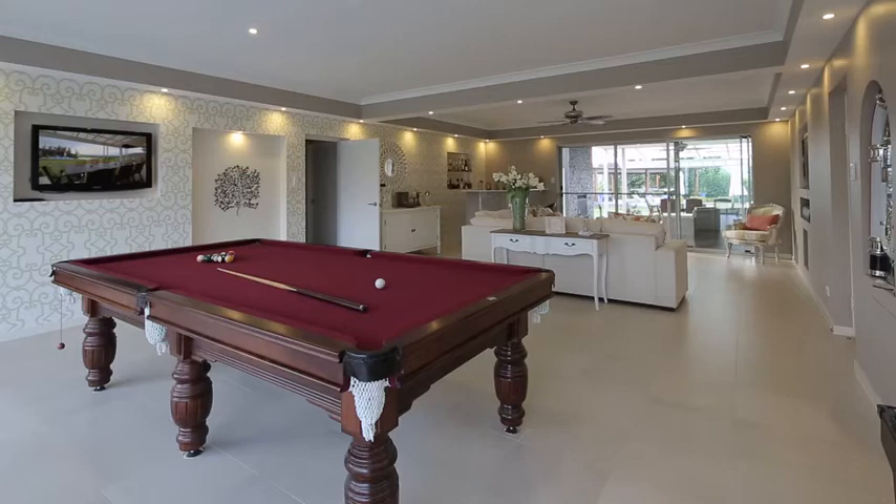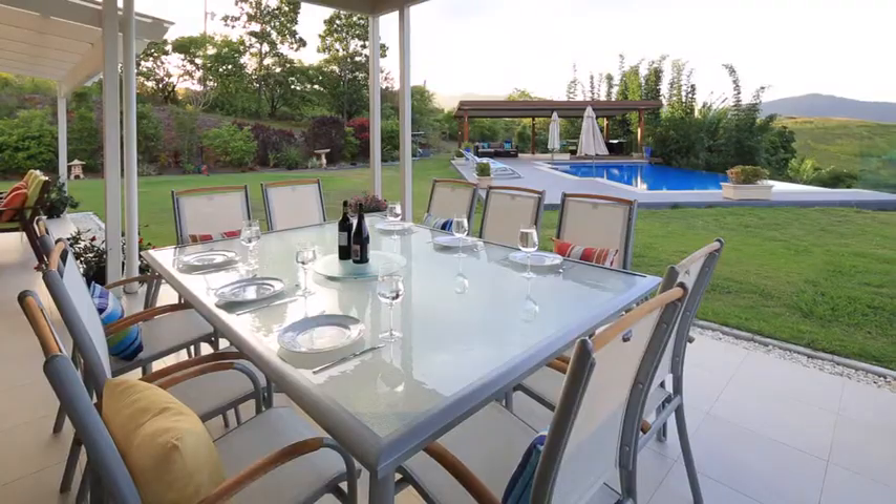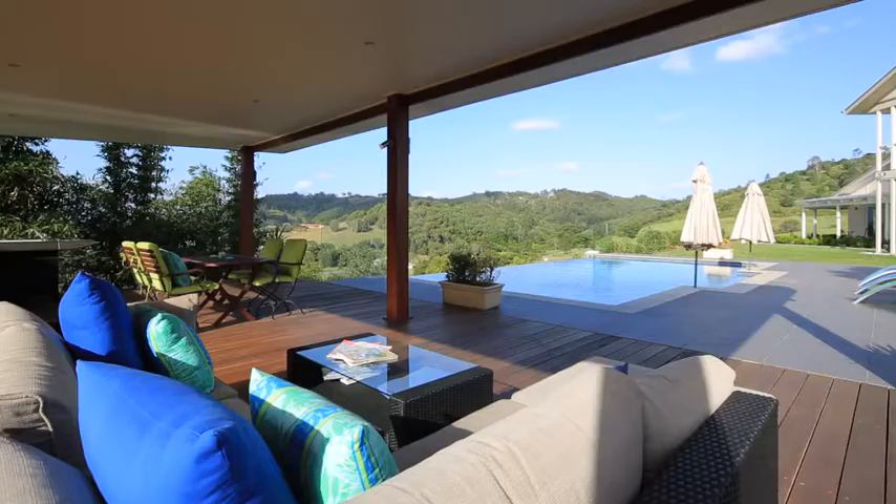The formal living area with built-in gas fireplace, games room with bar, media room and library, and covered deck with traditional wood fireplace are all complemented by the resort-style infinity pool.